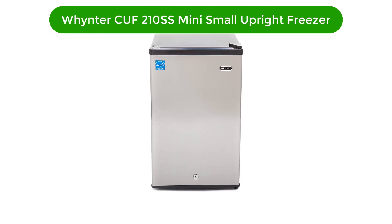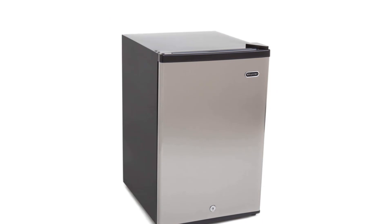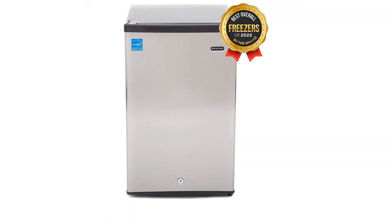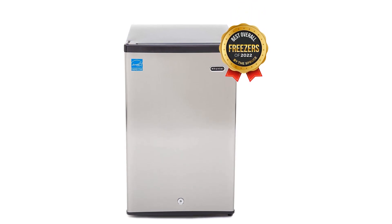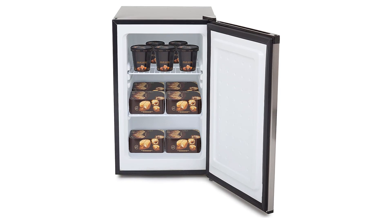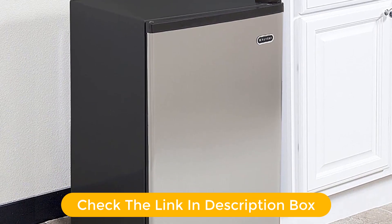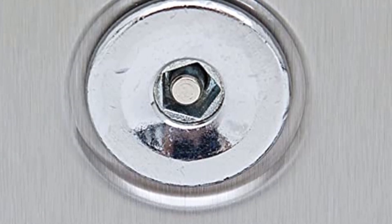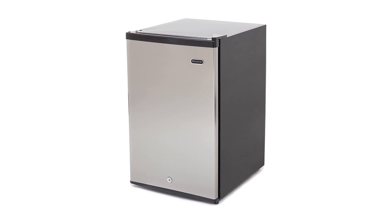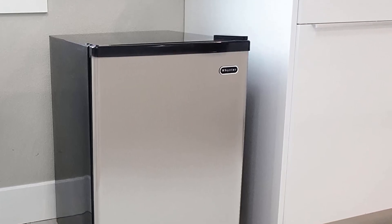Number 1. Our top pick is the Wintech CUF 210SS Mini Energy Star Rated Small Upright Freezer. The Wintech CUF 210SS Mini is a small, energy-efficient upright freezer that offers 2.1 cubic feet of storage space. It features a sleek stainless steel exterior, a built-in mechanical lock, and adjustable stainless steel feet, ensuring your food stays safe and secure. The interior is lined with anodized aluminum, making it highly durable and easy to clean. The freezer comes with two removable shelves and recessed handles, an adjustable thermostat, and is perfect for anyone looking for a compact and efficient freezer for their home.